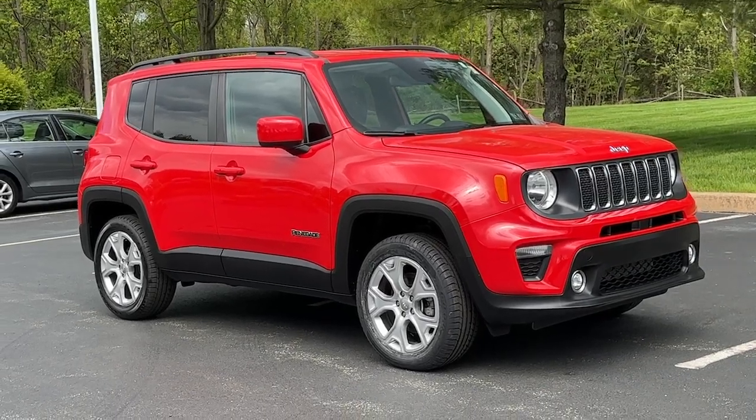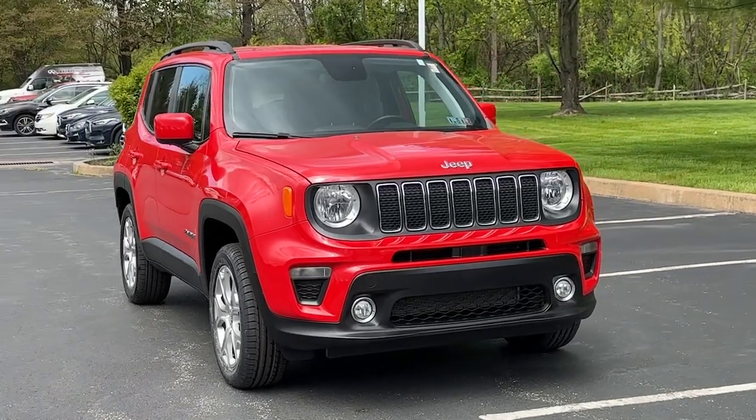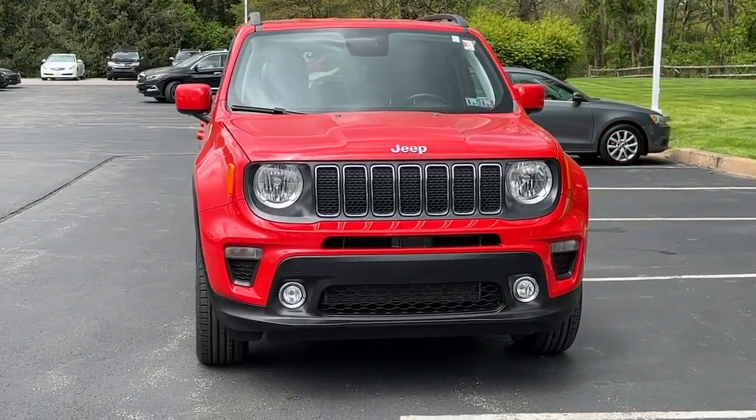Here is a wonderful 2019 Jeep Renegade. With less than 40,000 miles on the odometer, this vehicle stands out from the rest.